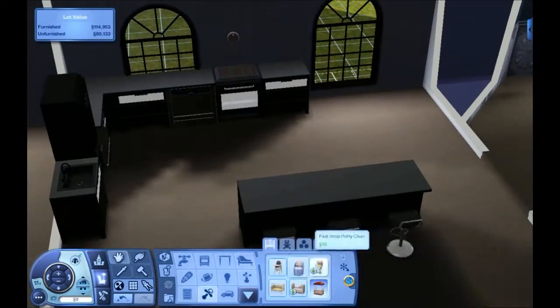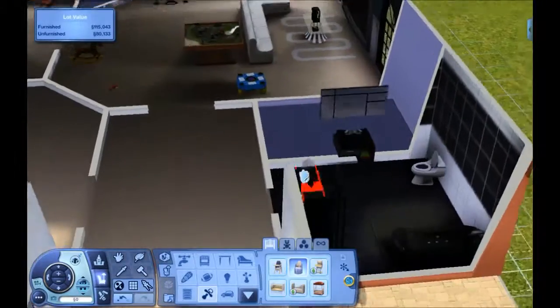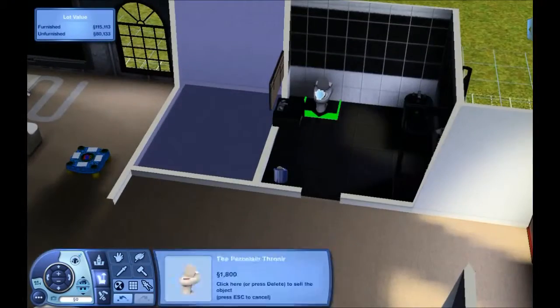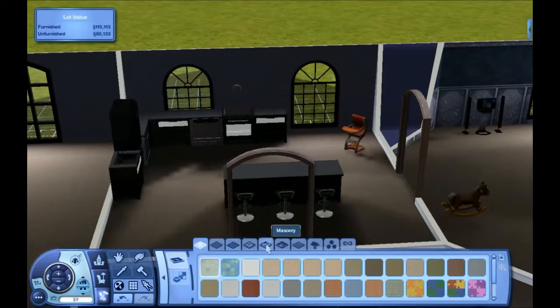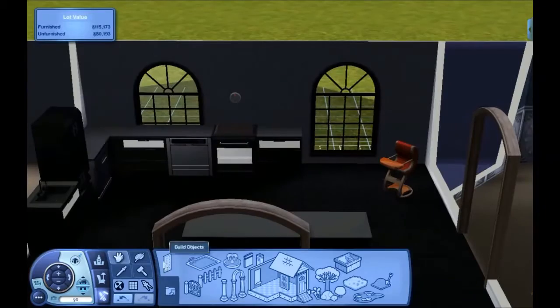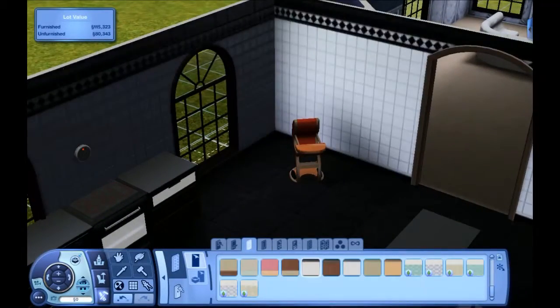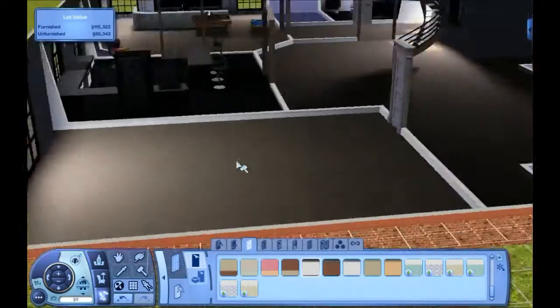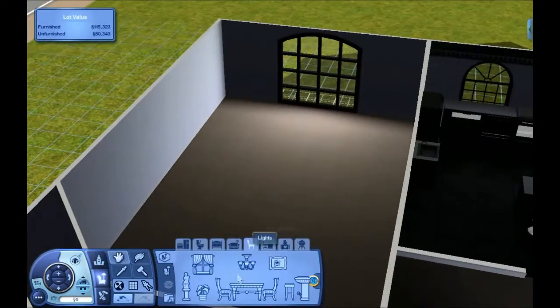Going ahead and putting what I'm going to call the breakfast bar. Of course you have to have stuff for the toddler, so I'm going back in and putting in the potty trainer — the toilet for the toddler. And just doing dark, dark, dark, dark. I wasn't sure if this was really an appropriate wall tile to put in there, but I decided to go ahead and do that anyway.